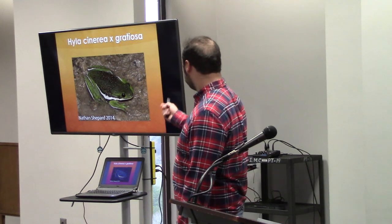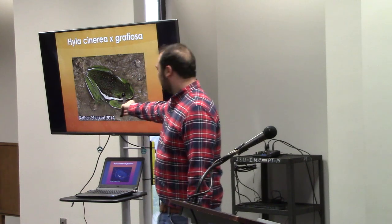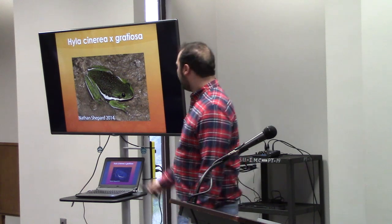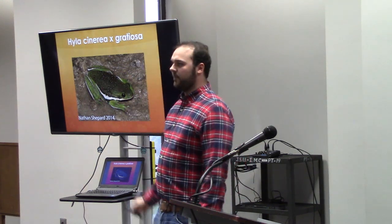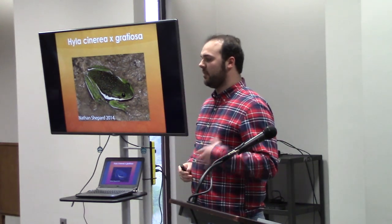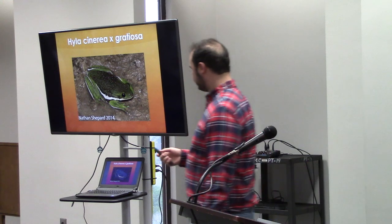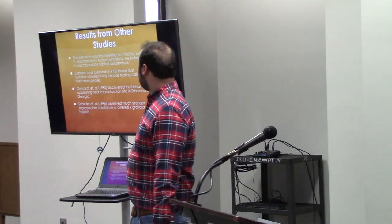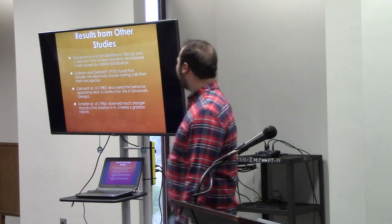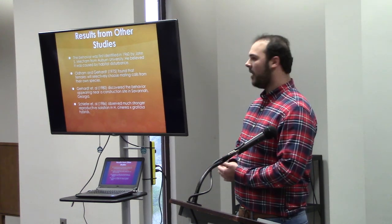Notice some of the features this hybrid is exhibiting. That big white stripe on the lateral side is a characteristic used to identify green tree frogs, while the pattern spots on the back are pretty typical for barking tree frogs. So this individual is exhibiting morphological traits from both parental species, and we can use those traits to identify them apart from their parents. Back in 1960 was the first time this was observed — right here in Auburn, Alabama.